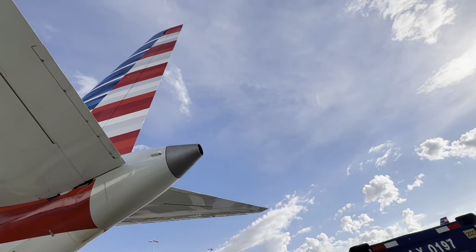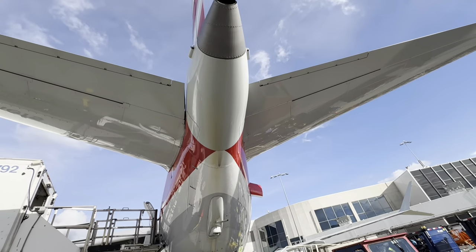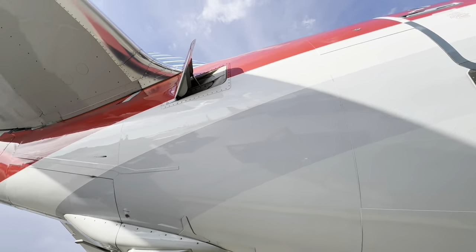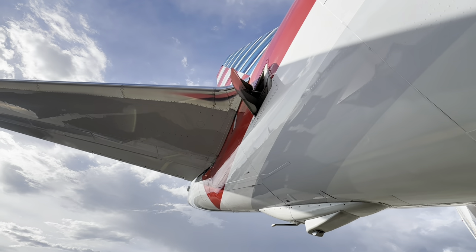Obviously the APU exhaust is different now - only one hole instead of two holes, and the intake has also changed. Now they've got this massive door. The change of design came because of rerouting of ducting. On the NG models you had two holes in the back - one was for the APU exhaust and the other one was called an eductor, for the APU oil cooler and compartment cooling. On the MAX it's still there, but they just rerouted it and put it right next to the inlet. Look close at the inlet door - you'll see it's split: one for the APU inlet and one for the eductor.